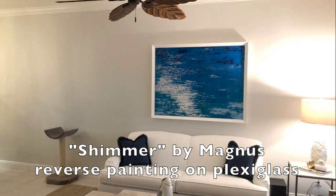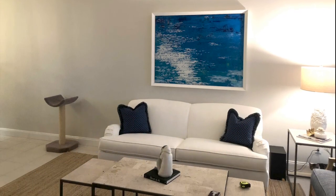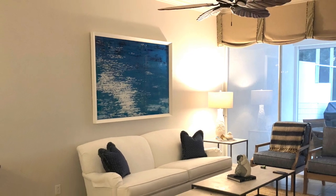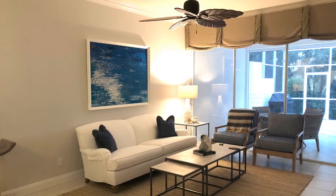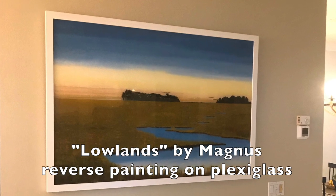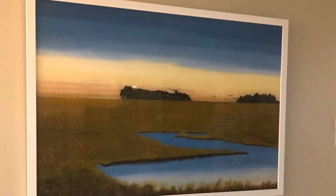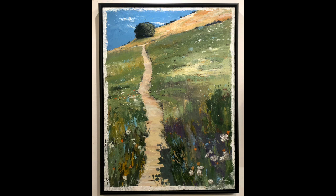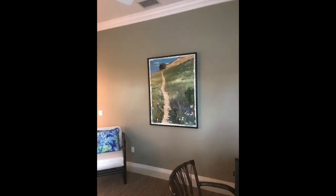A reverse painting — we call it 'Shimmer' by Magnus — placed over the couch looks awesome in there. Then they bought 'The Lowlands' by Magnus, a reverse painting on plexiglass, that went in their foyer as soon as you come in the door. Then of course this is 'The Path' by Gordon — that's palette knife and brush.